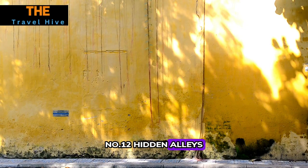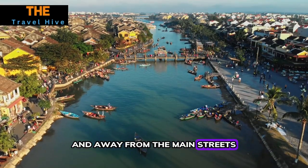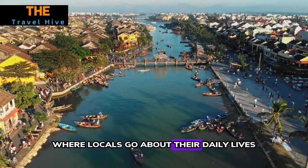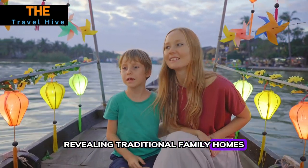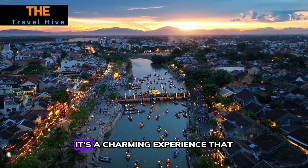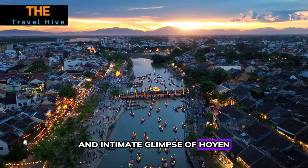Number twelve: Hidden Alleys. Wander through the hidden alleys of Hoi An. Away from the main streets, you'll discover a quieter side of the town where locals go about their daily lives. These alleys are like a maze of secrets, revealing traditional family homes, small temples, and the rhythm of everyday life. It's a charming experience that provides a more authentic and intimate glimpse of Hoi An.